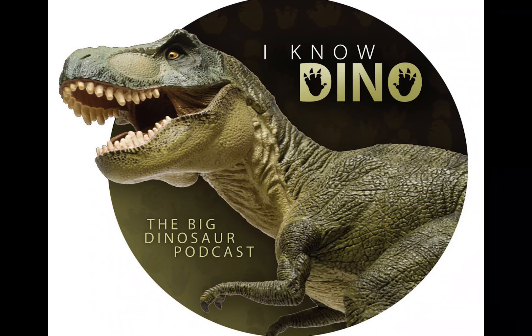You can see the type specimen in the London Natural History Museum. It's a good museum.